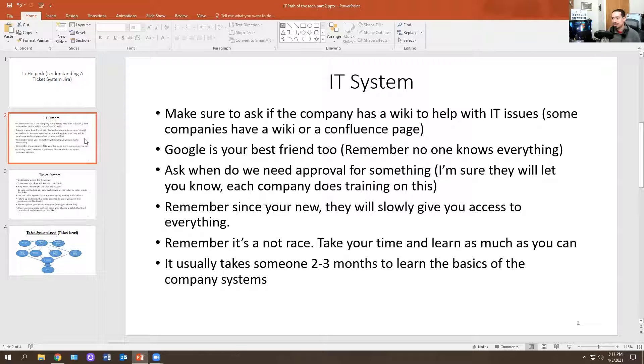Remember that no one knows everything in IT. Always ask for approval if you need to do something on someone's computer. Each company has their own way of doing things. Since you're brand new, take a step back, take it slow — it's not a race. It may take someone one month, two months, three months, or longer, depending on the individual and how they learn and obtain information.